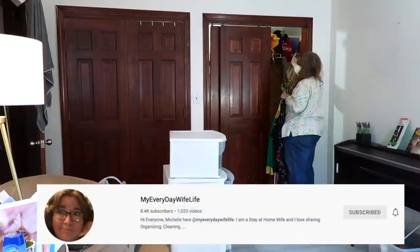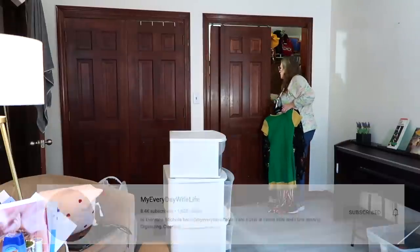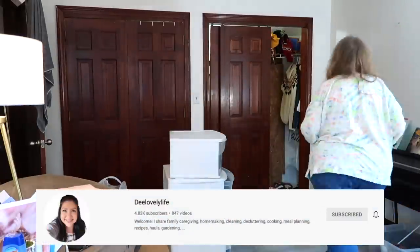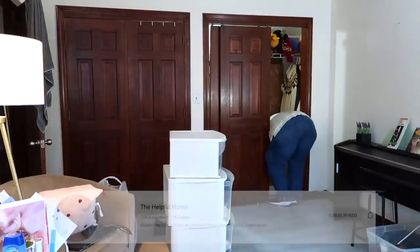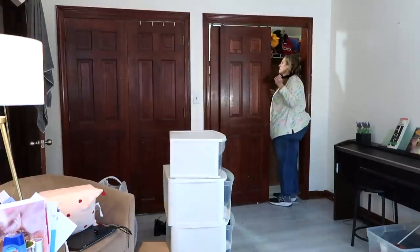I've been decluttering through the month of November with my friends Michelle from My Everyday Wife Life, Dee from Dee Lovely Life, and Sunday from The Helpful Home. I'll have all their information in my description box below because you're not going to want to miss their videos.